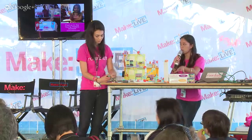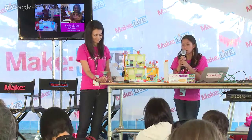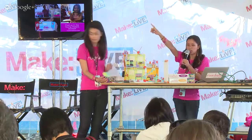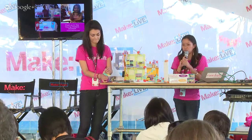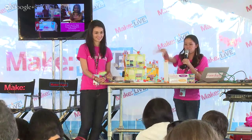You can find us in the Young Maker section next to the Zazzle tent — we'll take questions. You can also come up and try out the toy.